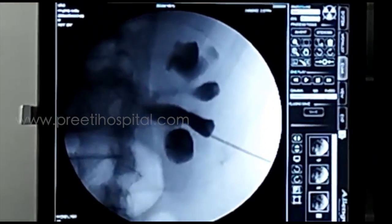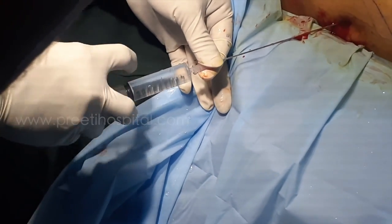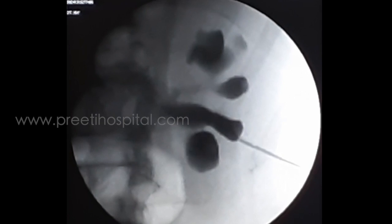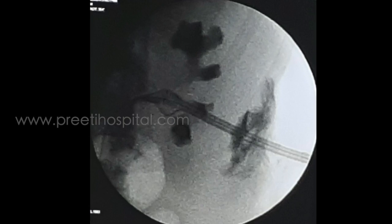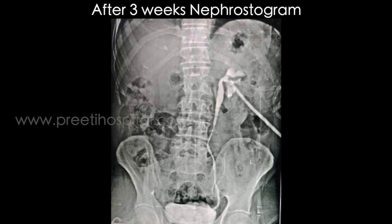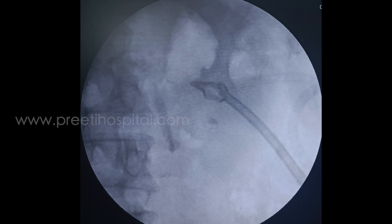The position of the needle as well as the guide wire location and the calyx were identified. A nephrostomy tube was then inserted. After three weeks, a nephrostogram was done, showing clear dye going into the bladder, ruling out extravasation as well as complete stricture.